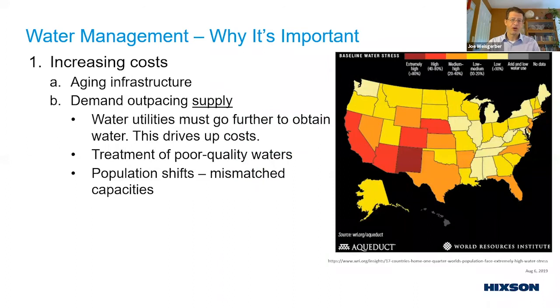The second driver of increasing costs is that demand in certain locations is outpacing supply, forcing water utilities to go further to obtain water, which drives up costs. Cheap, good-quality water reservoirs are being depleted, and we're having to use more poor-quality water, which requires more treatment. More treatment means more cost, and population shifts mean demand is no longer aligned with the infrastructure that supports it.